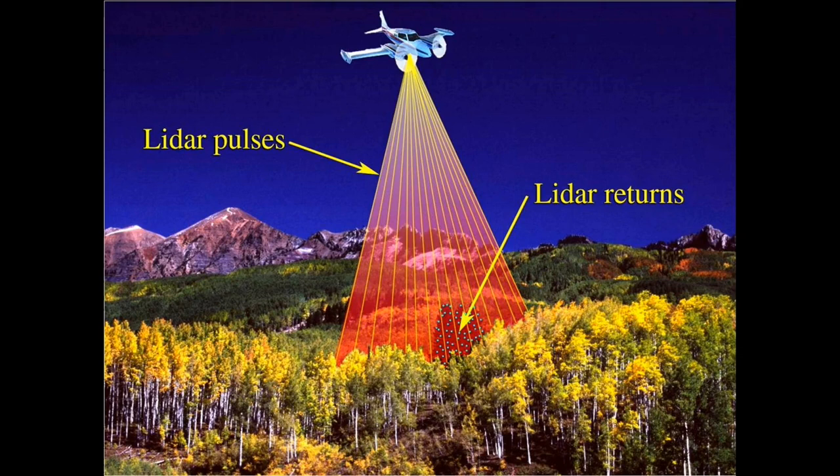LiDAR. The word is an acronym for light detection and ranging, laser interferometry detection and ranging, or light radar.